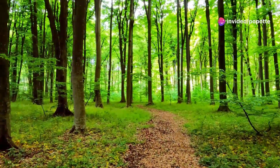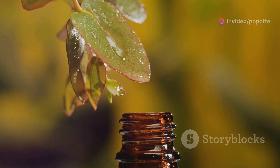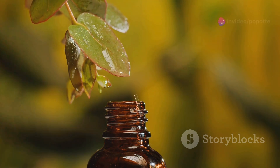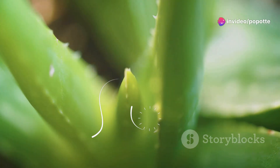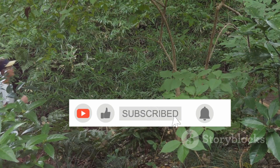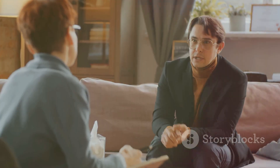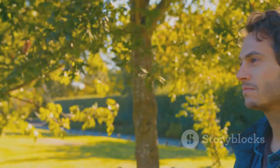Thank you so much for joining me on this journey through nature's pharmacy. I hope you found these natural health tips helpful and empowering. Remember, taking care of your health doesn't always require complicated solutions — nature provides us with an abundance of remedies to support our well-being. If you found this helpful, please give this video a thumbs up and subscribe for more content. Stay healthy, take care, and remember to consult with a healthcare professional before starting any new health regimen or making significant dietary changes. See you next time!